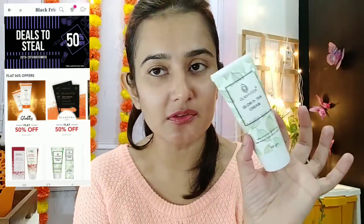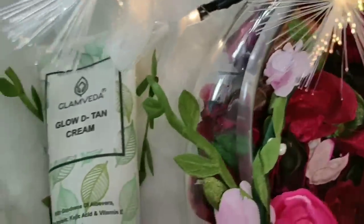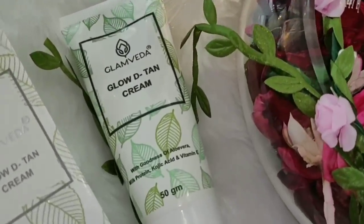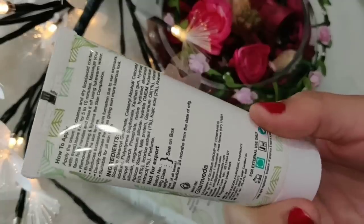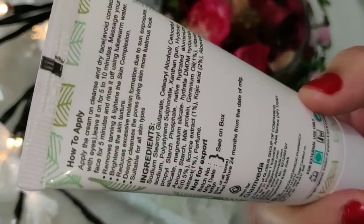Right now my face is completely clean with no makeup — I just applied a lip balm. I am going to do a review. This product should be applied on your clean face. I am using Glamveda Glow Detan Cream. It has the goodness of aloe vera, milk protein, kojic acid, and vitamin E. It will remove your tanning, improve your complexion, lighten up, improve texture, and brighten up your skin.